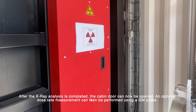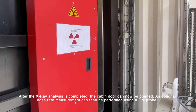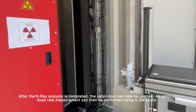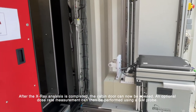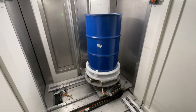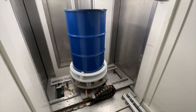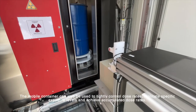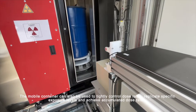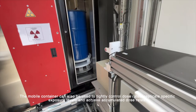After the x-ray analysis is completed, the cabin door can now be opened. An optional dose rate measurement can then be performed using a GM probe. The mobile container can also be used to tightly control dose rates, replicate specific exposure levels, and achieve accumulated dose rates.